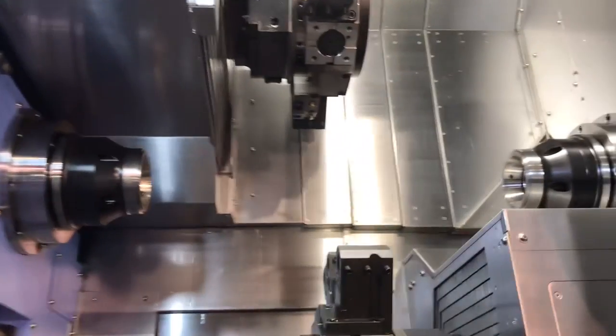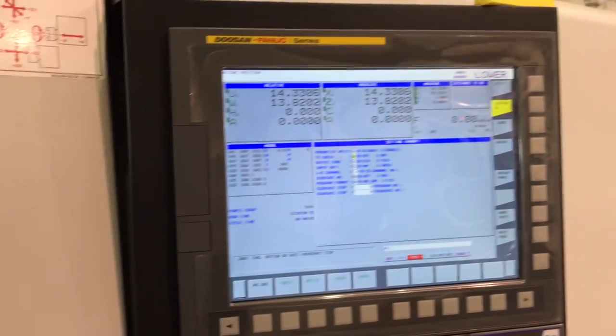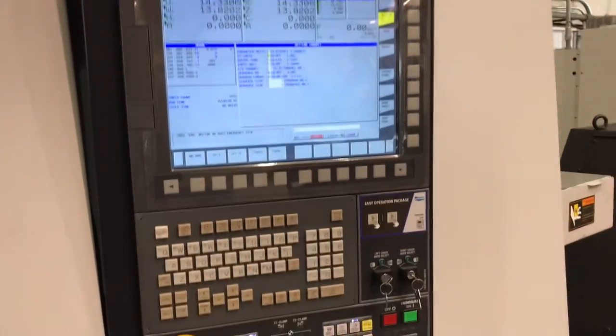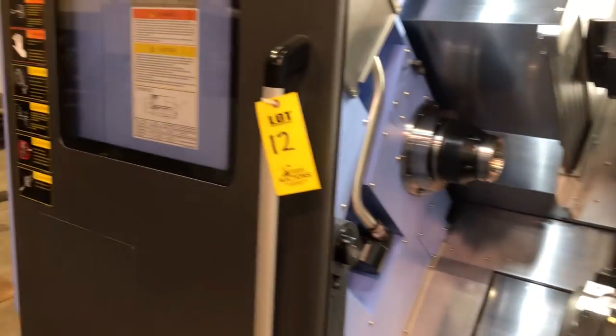It's got Royal Collet Chucks on the main and the sub spindle. Fanuc control. Plastic still in the control.